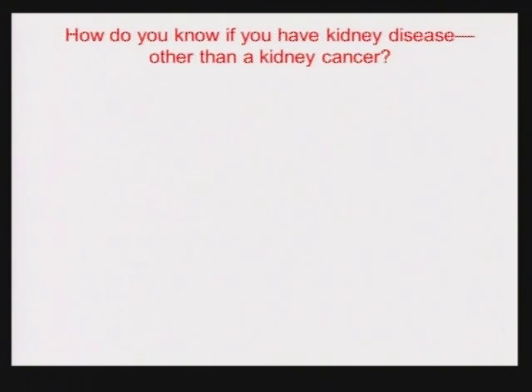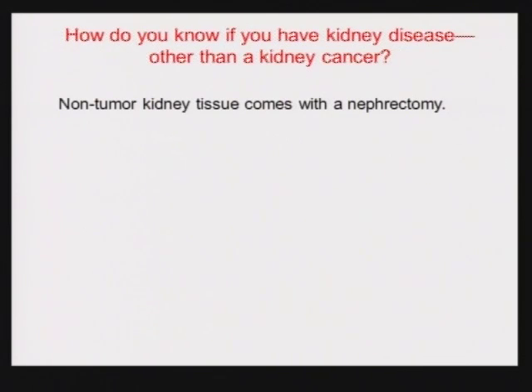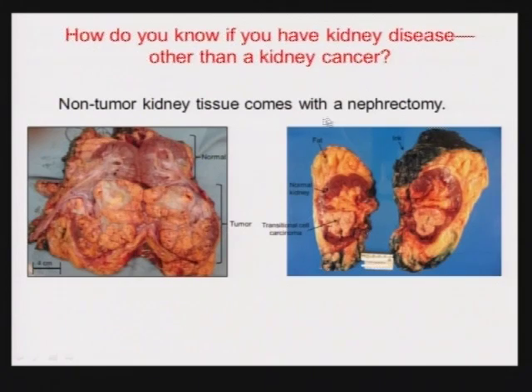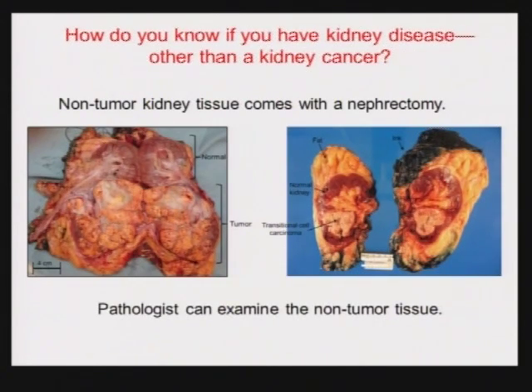How do you know if you have a kidney disease other than cancer? When you have a kidney removed, normal or non-tumor tissue comes out with it. The pathologist examines it under the microscope, and at the time of nephrectomy they can tell you whether you had any other kind of kidney disease. We can also assess this through your history and labs ahead of time.